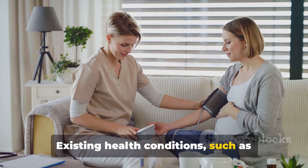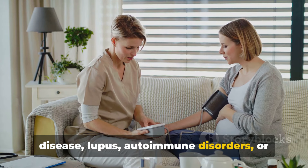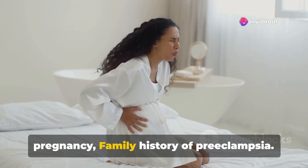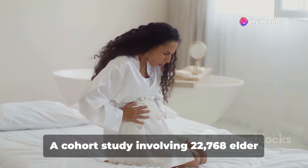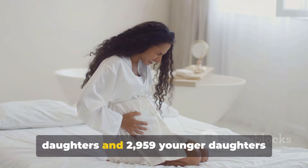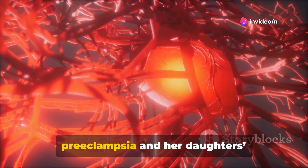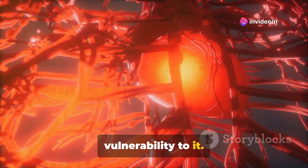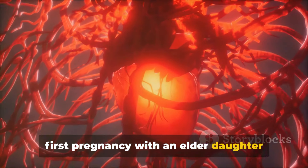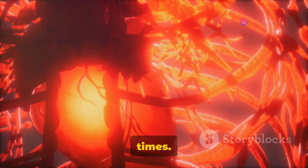Existing health conditions such as chronic high blood pressure, kidney disease, lupus, autoimmune disorders, or diabetes can increase risk. Preeclampsia in a previous pregnancy is also a factor, as is family history. A cohort study involving 22,768 elder daughters and 2,959 younger daughters revealed a link between a mother's preeclampsia and her daughter's vulnerability to it. Mothers having preeclampsia during the first pregnancy with an elder daughter increased the elder daughter's risk of developing it in her own first pregnancy by 1.7 times.